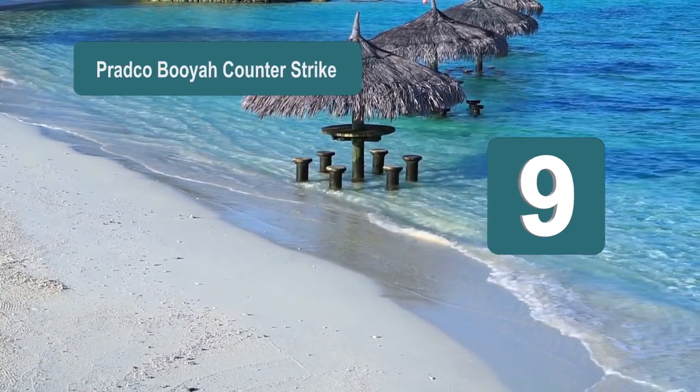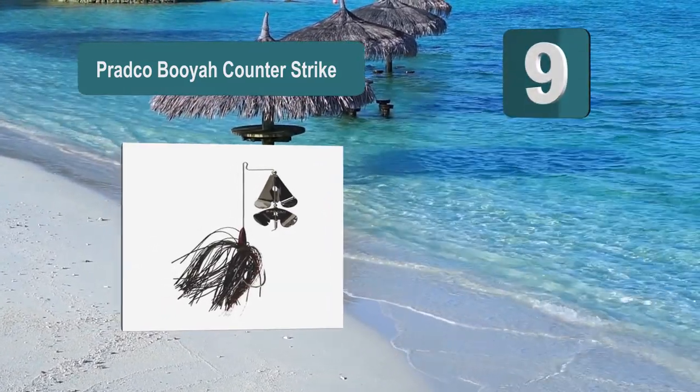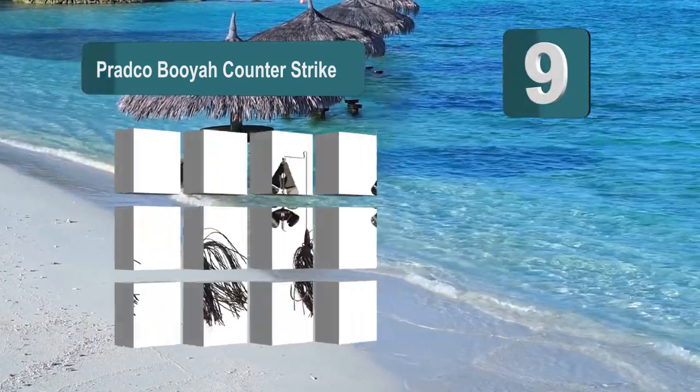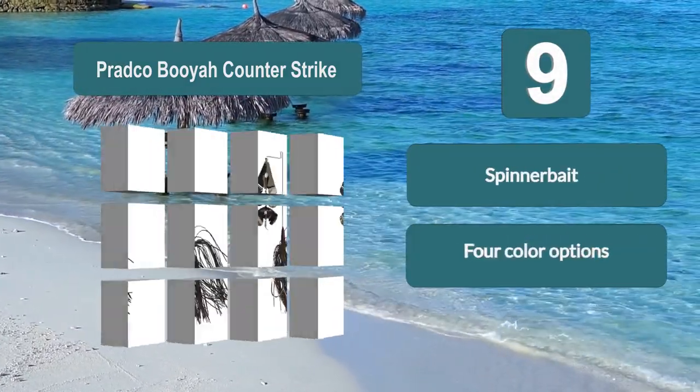Number 9: Prad Gobuya Counter Strike. This is a unique spinner bait which comes in 4 different color options and a range of different sizes. The blades of the lure will rotate, giving the lure stability and making a distinctive sound which is going to attract large bass.